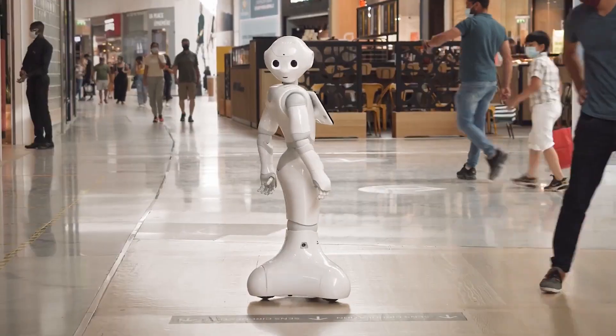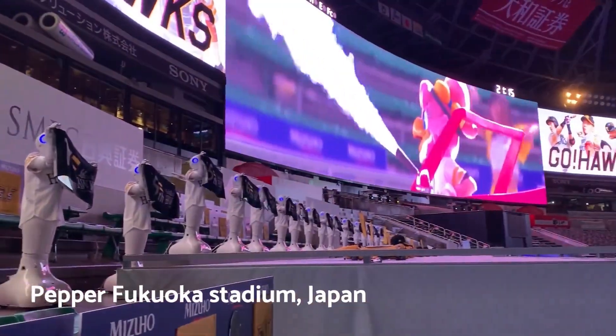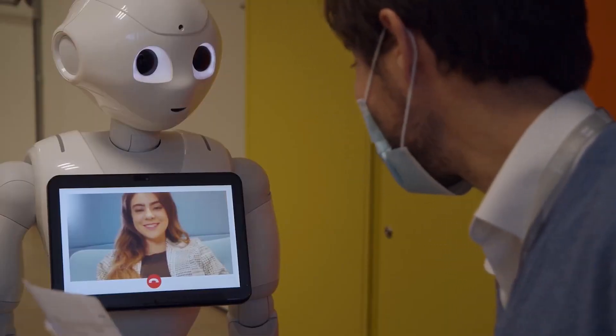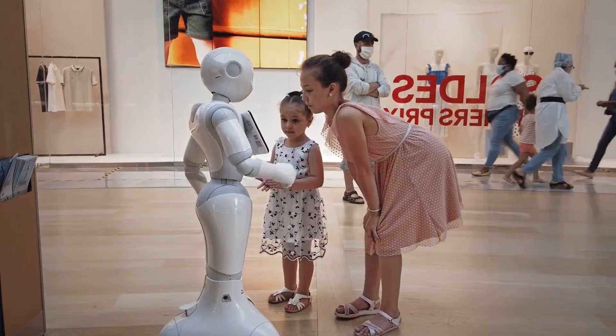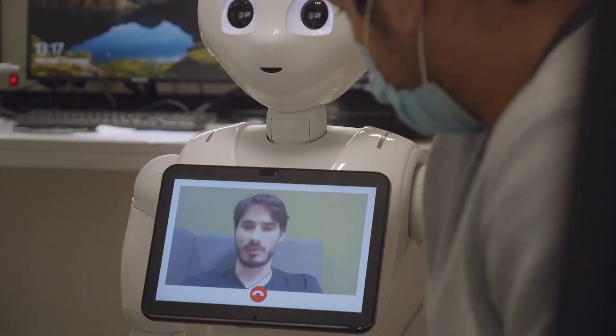Imagine walking into a store and being greeted by Pepper, who not only welcomes you but remembers your last visit. Or picture a classroom where Pepper helps teach, making learning not just interactive but incredibly fun. Hospitals too are finding Pepper invaluable, assisting staff and bringing joy to patients' faces.